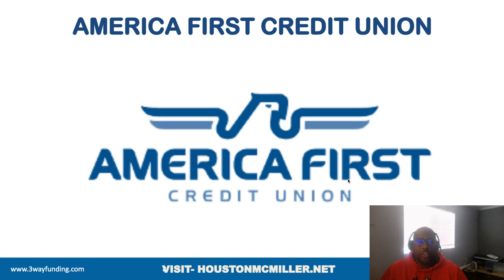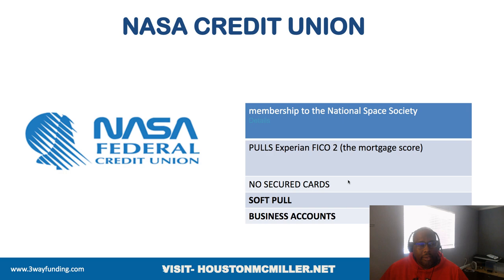NASA Federal Credit Union is definitely one you possibly want to become a member of — you can join through the National Space Society. They pull Experian FICO 2. Let me digress for a minute about FICO scoring because a lot of people don't know which score is which. You may go to Credit Karma and it says you have a good score, but they're using a VantageScore.